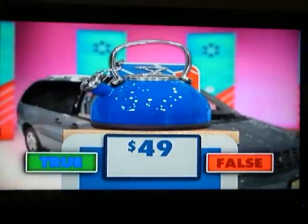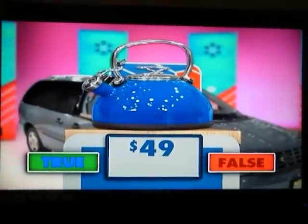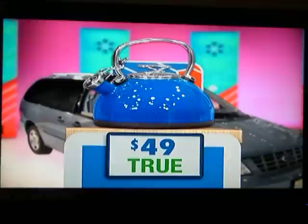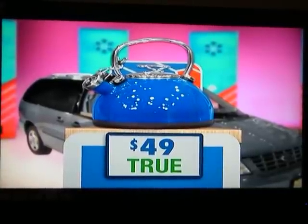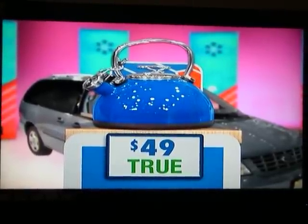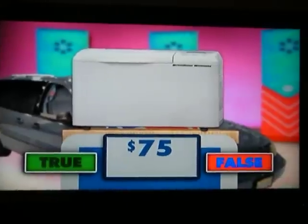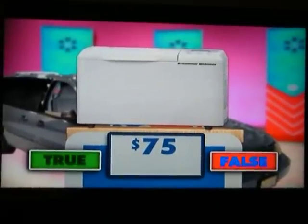For your favorite hot drink, this two-and-a-half quart tea kettle heats quickly and evenly for that perfect cup. This sturdy bread machine makes up to two pounds of your favorite breads to share with your friends and family and includes 300 program settings.